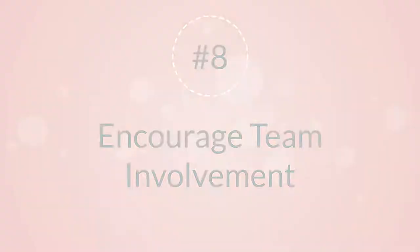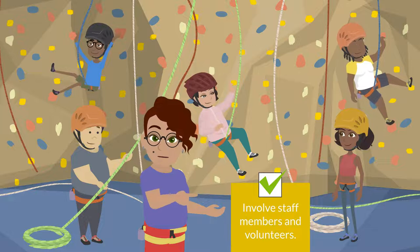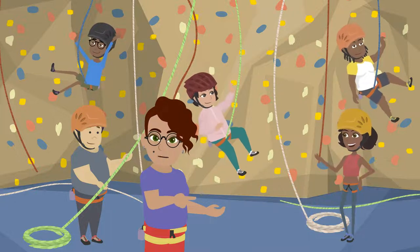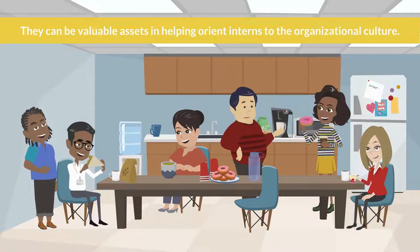8. Encourage Team Involvement. Involve staff members and volunteers who participate in college recruiting in support of the internship program. Whether participating in professional development or social events, they can be valuable assets in helping orient interns to the organizational culture.